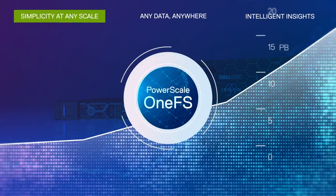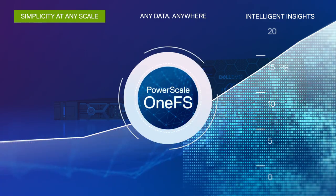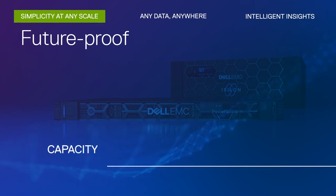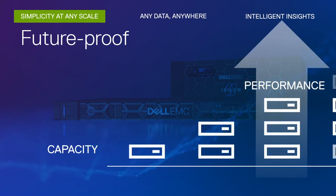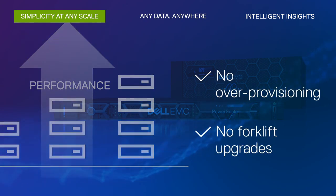From terabytes to petabytes, OneFS stays simple no matter how large you grow. It lowers your costs using a future-proof scale-out architecture to provision capacity and performance only when you need it. No more over-provisioning or forklift upgrades.